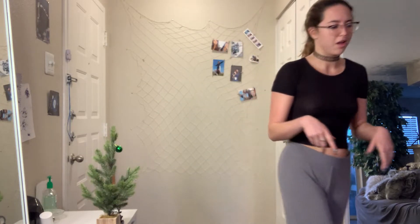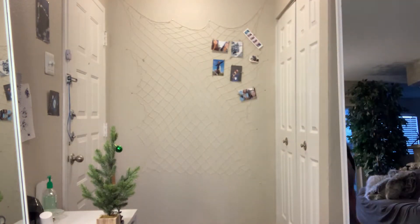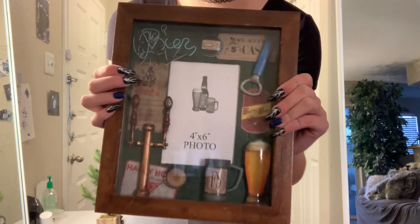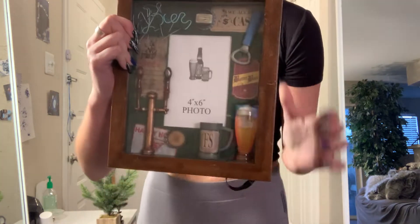Greetings — we are now at the haul portion of the video. I'll go in order of knickknacks first and then clothing. The first thing I got is for my younger brother — this is going to house his birthday presents. His birthday is tomorrow, so I got this for him; it was 95 cents. I also got this for my dad for Christmas along with some other stuff — I thought it was really cool. I need to find and print a photo for it first, but I got him a shadow box, which was $3.43.